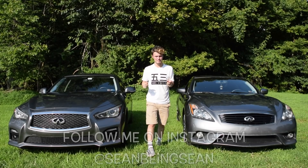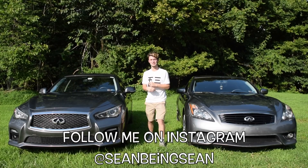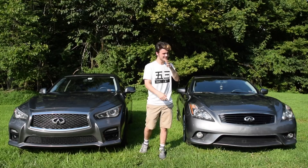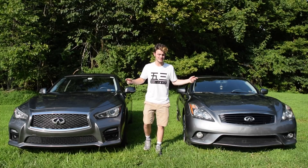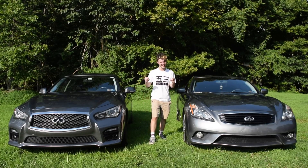Hey, what is going on guys? It is Sean, and I am back with another Infinity comparison. Now these videos usually get a good amount of views, and you guys usually hate them. So let's try to get something out of the way. I'm having fun here. I do not spend hours and days looking through information to make sure it's perfect. I have fun making videos. So if you want to watch the video, here it is.